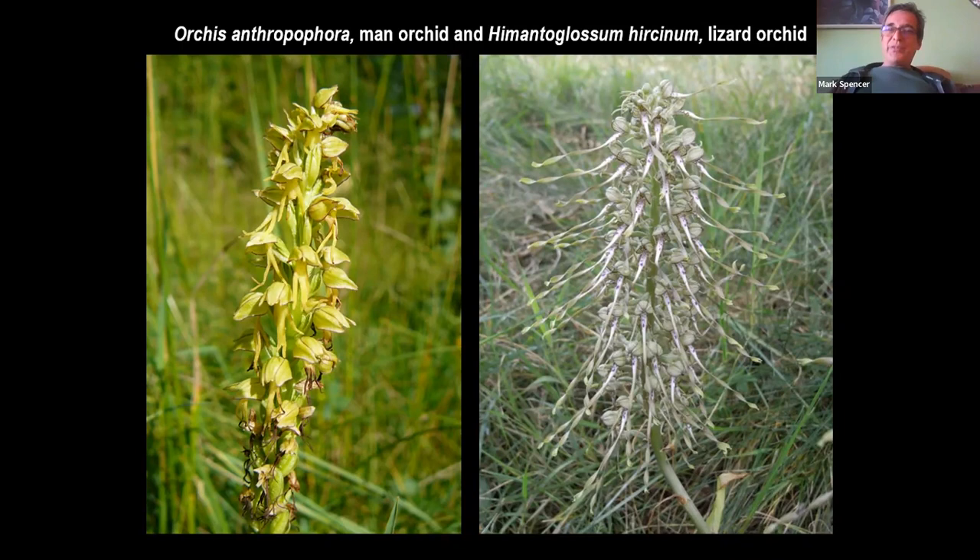To finish with a smorgasbord of prettiness: two plants strongly associated with chalk grassland. Anthyllis vulneraria, kidney vetch, is primarily associated in the London area with the South Downs. Origanum vulgare, wild marjoram, is rather more widespread, a little more tolerant, and sometimes escapes gardens as it's occasionally grown as a garden plant. Both are highly valued by and for invertebrates.